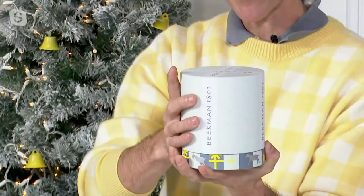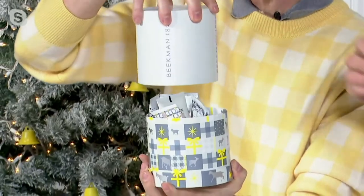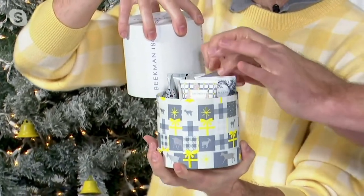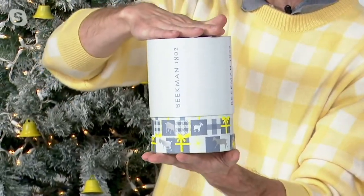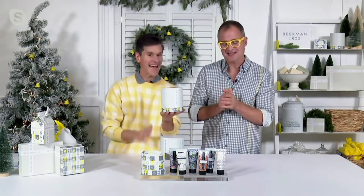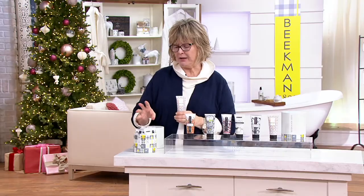Did you see when I was holding the beautiful box that it didn't get greasy? You don't see my fingerprints even though I just put on the hand cream. That's because your skin drinks in all of that milk — it doesn't leave your skin feeling greasy or heavy. It's just going to maximum moisture, and you're getting all six scents and the hat box.